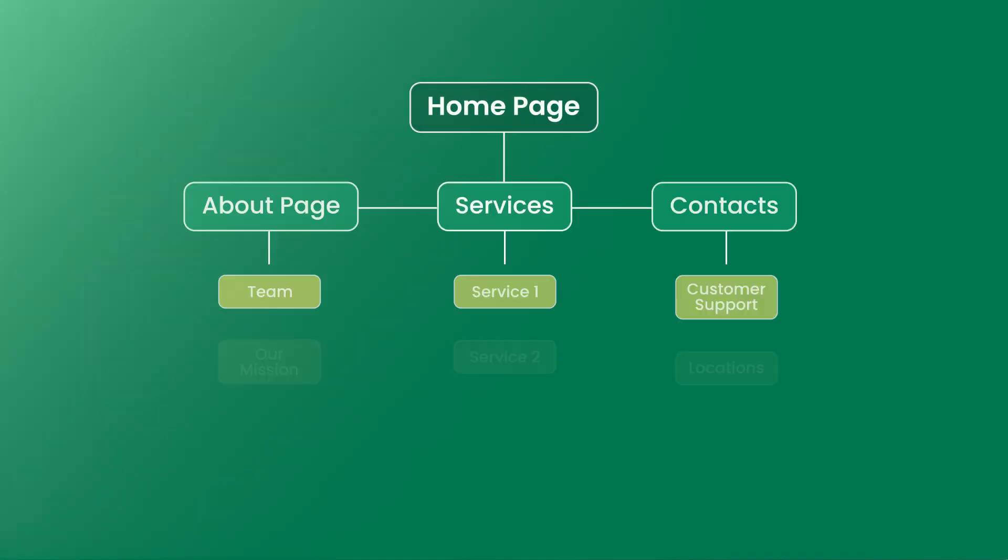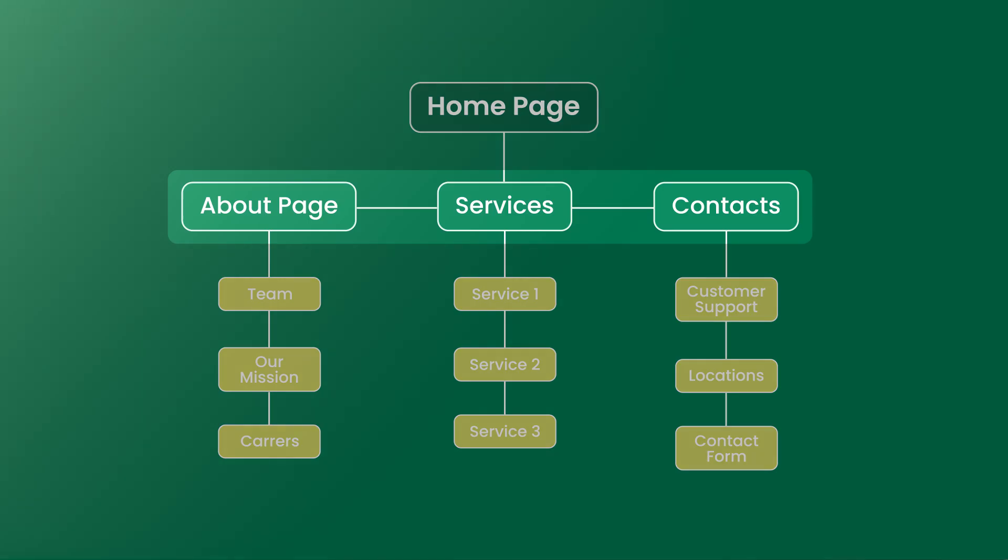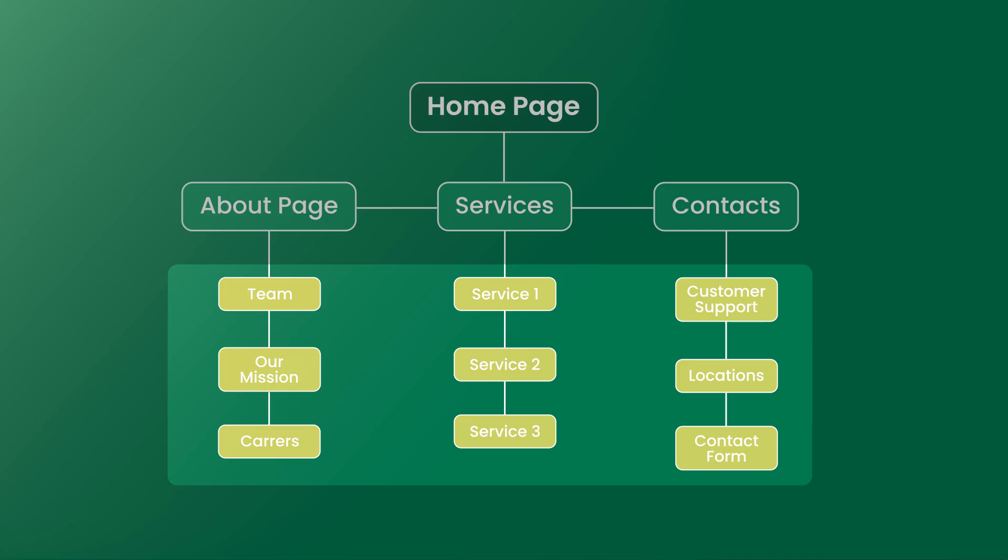Now let's build your site map. Your homepage is the front door and everything else branches off from there. Main sections like about, services, and contact should be one click away. Sub-pages go beneath them like rooms off a hallway — this helps both your visitors and search engines make sense of your site. Group related pages into neat sections; if you've got five services, tuck them under a clean services menu. Once you know the pages you'll need, it's easy to build out with a user-friendly site builder.